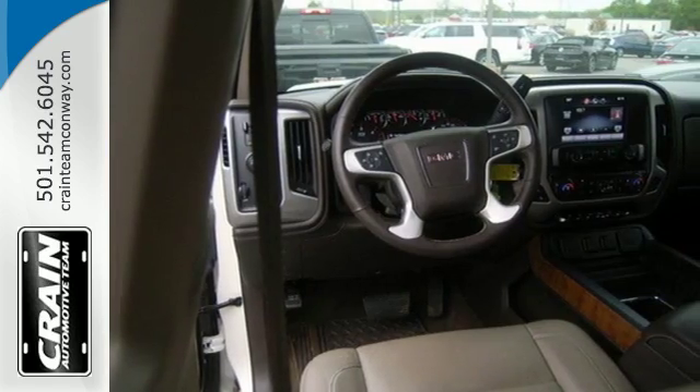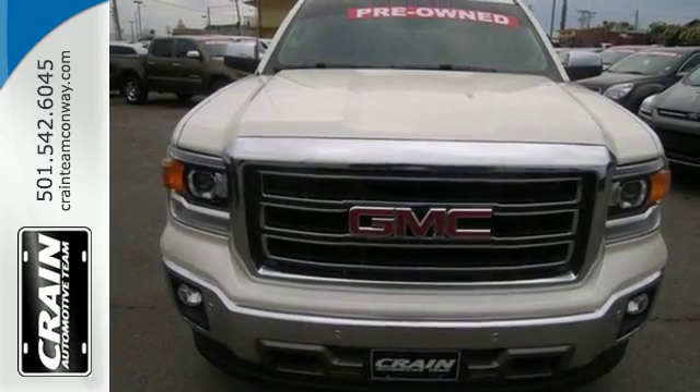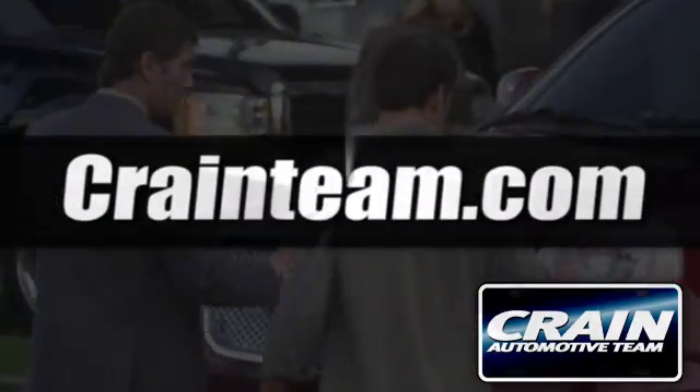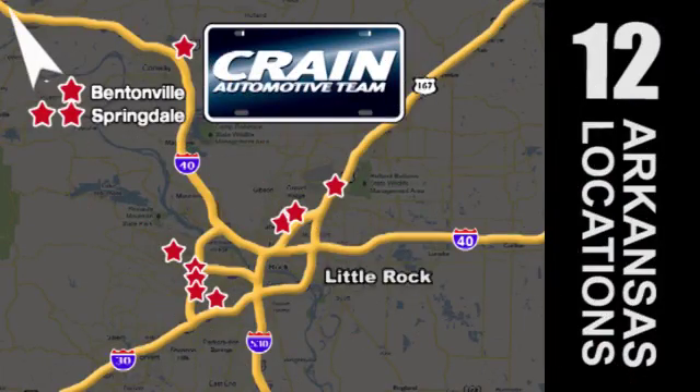It's a big world out there. Get behind the wheel of this GMC Sierra 1500 today. Visit us anytime at craneteam.com — go, Crane Team's got 'em!